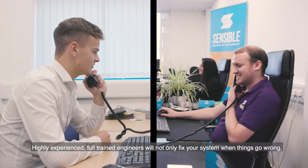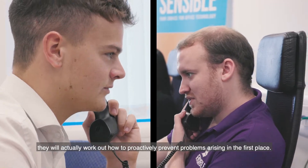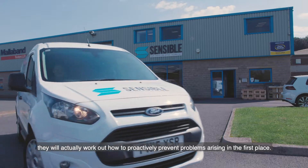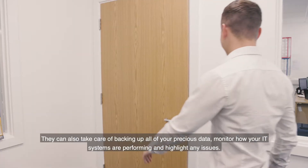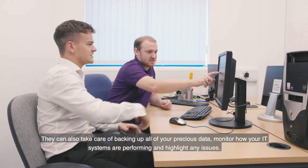Highly experienced, fully trained engineers will not only fix your system when things go wrong, they will actually work out how to proactively prevent problems arising in the first place. They can also take care of backing up all of your precious data, monitor how your IT systems are performing and highlight any issues.